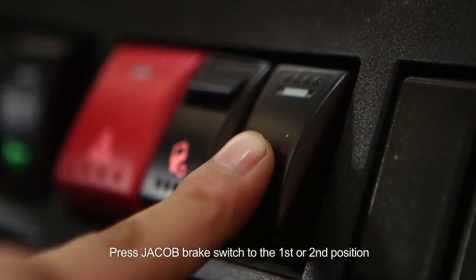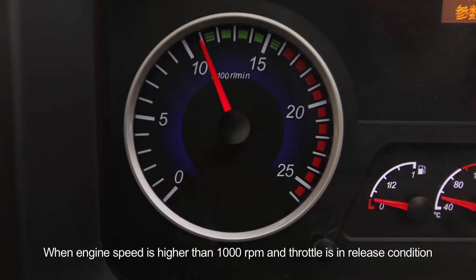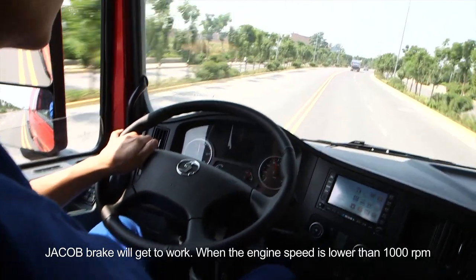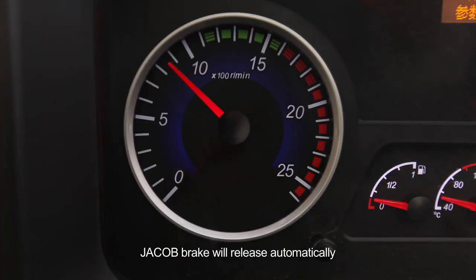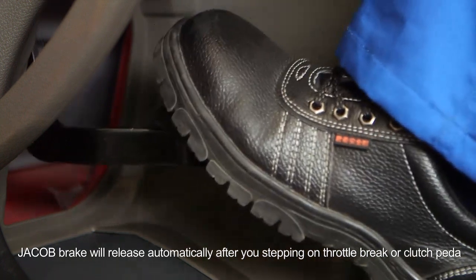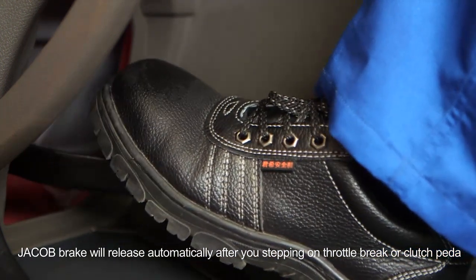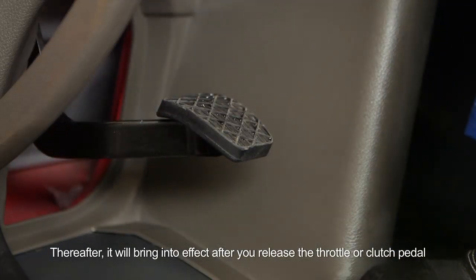Jacob brake: press the Jacob brake switch to the first or second position. When engine speed is higher than 1000 RPM and the throttle is in release condition, Jacob brake will get to work. When the engine speed is lower than 1000 RPM, Jacob brake will release automatically. Jacob brake will also release automatically after you step on the throttle, brake, or clutch pedal. It will come into effect again after you release the throttle or clutch pedal.